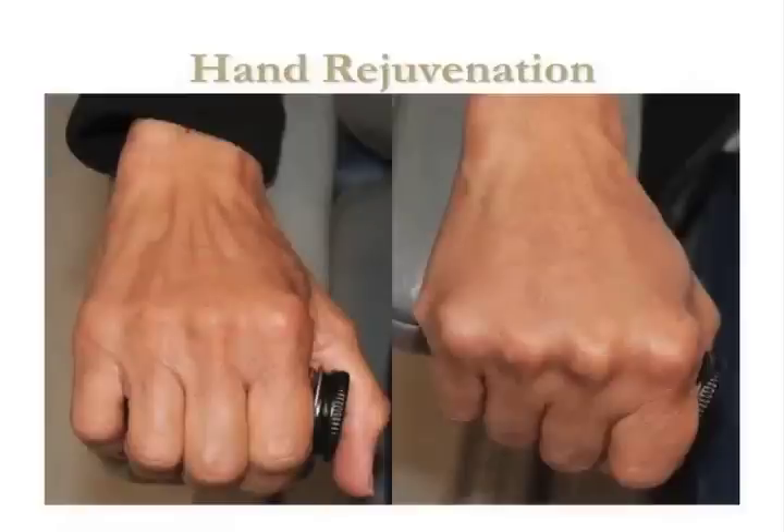Hand rejuvenation is easy for me and yields very high patient satisfaction. As we age, a lot of patients say they keep their face out of the sun but their hands give their age away. We lose volume in the hands, leading to more visibility of the tendons and veins due to loss of fat volume. By increasing volume in the hands — this is before and after one treatment with liquid injectable silicone — you can see a markedly improved youthful appearance to the hands. I've been doing a lot of hands lately; it's kind of fun.